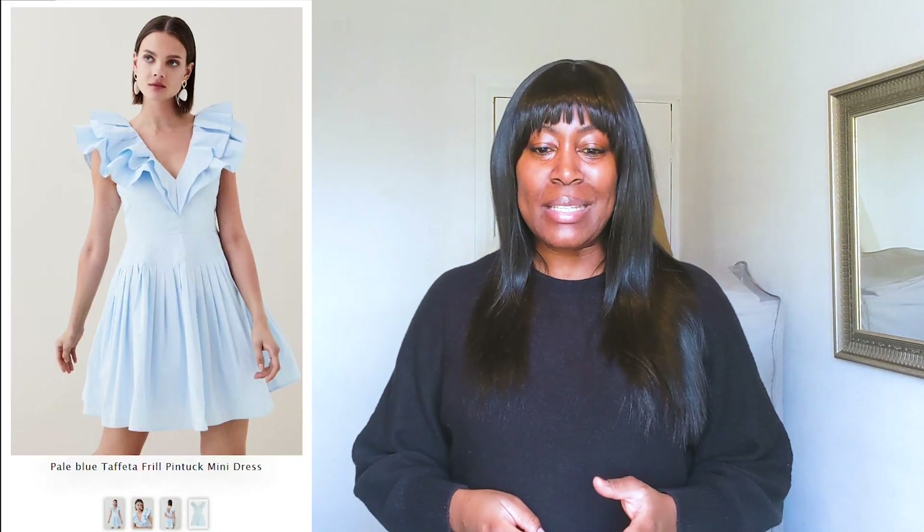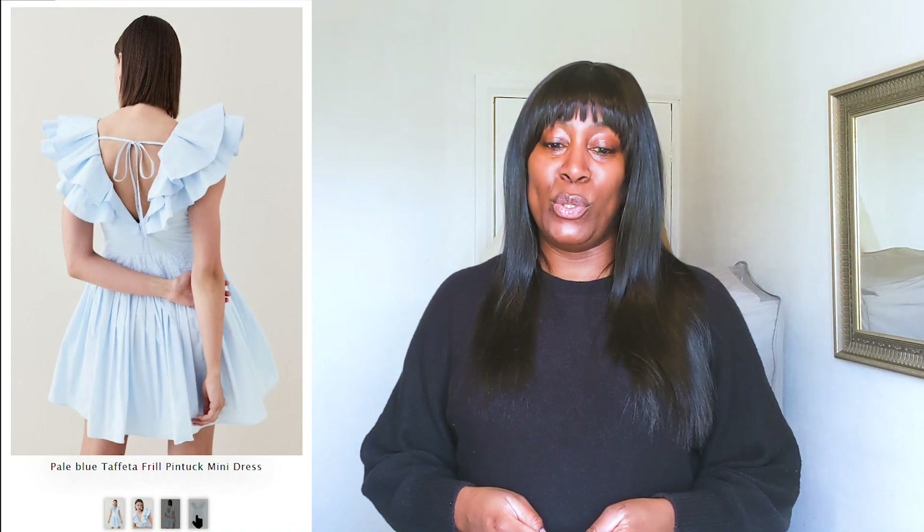This is the taffeta frill pintuck mini dress. I got this in a size 14 in pale blue. There was an additional 25% off when I placed the order, so I got the dress for £45 reduced from £199. It only goes up to a size 16, but I don't think that would have fitted either — generally I find there's not a whole heap of difference from one size to the next. If they'd done it in an 18 I probably would have had to go up to that, or possibly even a 20, because there was a huge gap closing the zip and the lining was really, really tight. It felt like I had a very rigid bodycon on inside it.